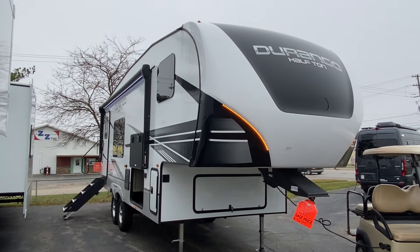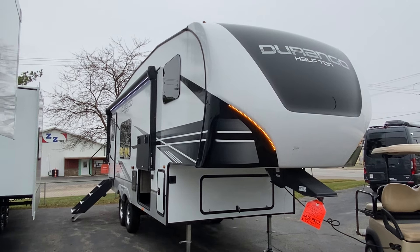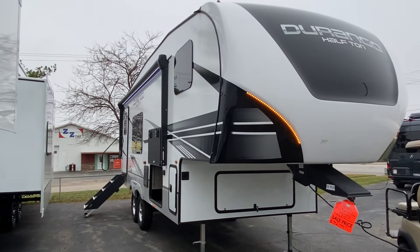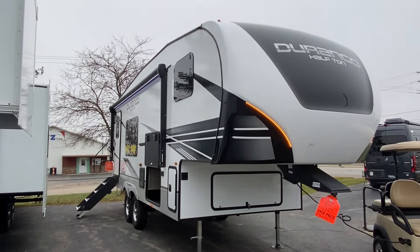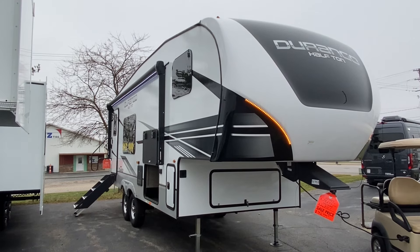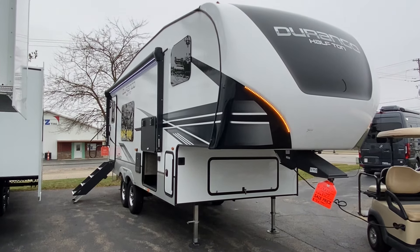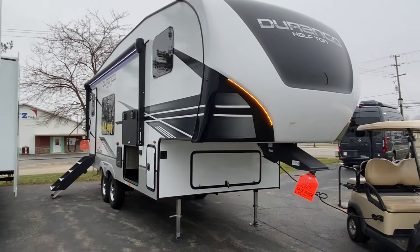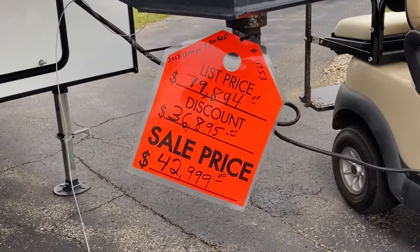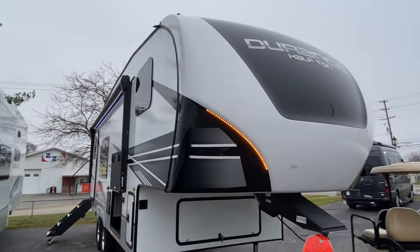This is a 2023 model and this is our last one. They did discontinue this model, so the next size bigger is going to be about four feet longer and quite a bit heavier. This one only weighs 7,300 pounds, so if you're looking for a half-ton towable that's a high-end towable and easy to pull, this is the one for you. We definitely have it marked down — last one, priced at $42,999. That's as cheap as we've ever sold one, probably in the last three years.